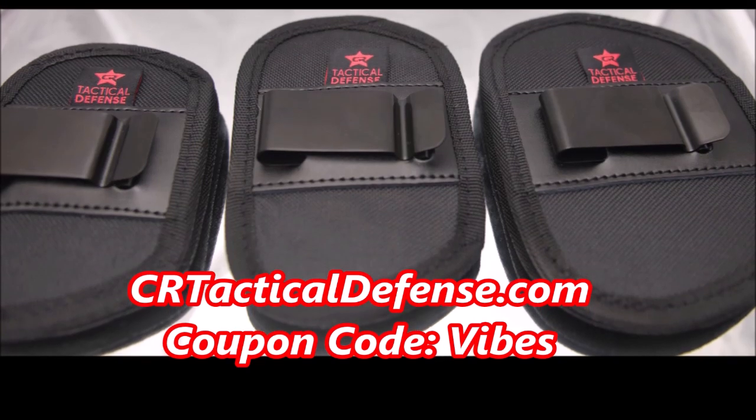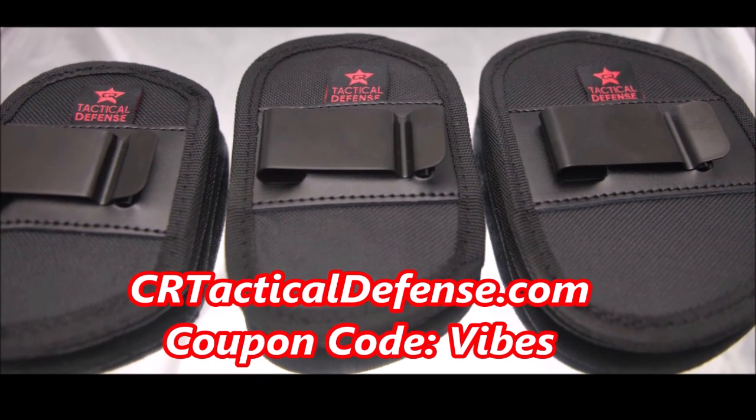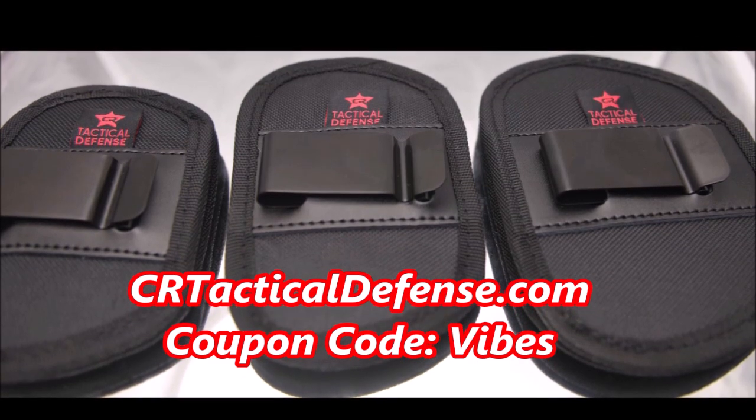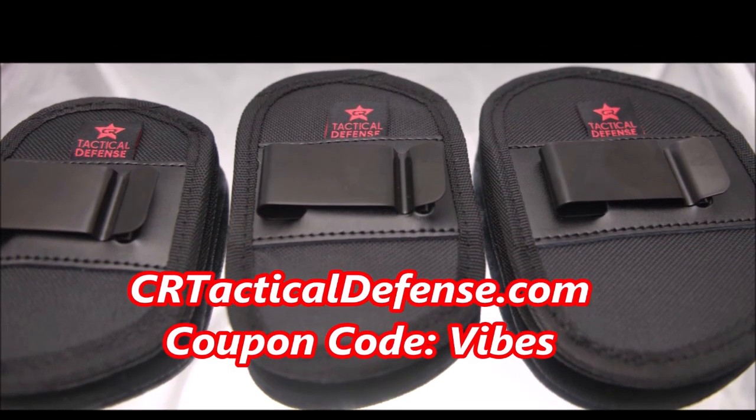Check out our website CRTacticalDefense.com. We do sell in-waistband gun holsters, belly band holsters, and many more. Please check out my discount code Vibes for a special discount for my subscribers.